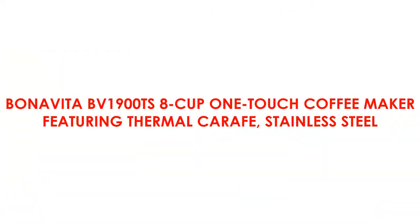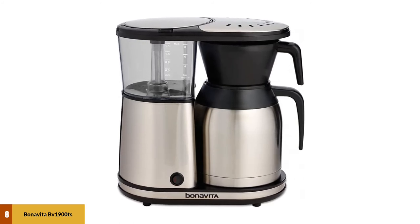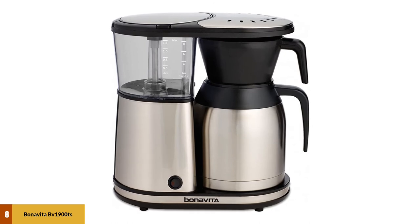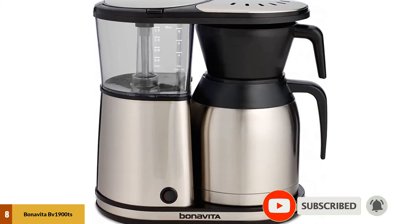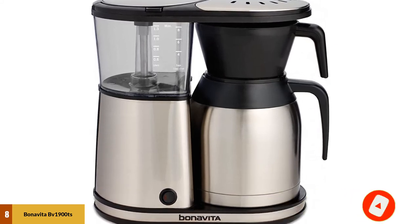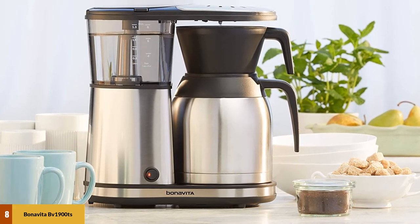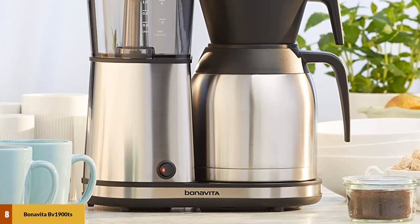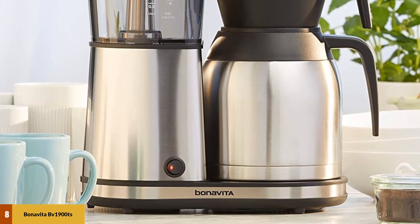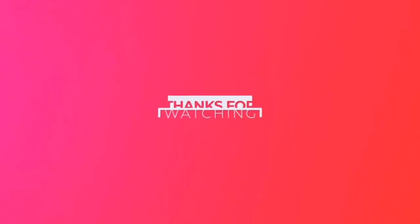At number 8: the Bonavita BV1900TS 8-cup One-Touch Coffee Maker featuring a Thermal Carafe in Stainless Steel. The one thing that can ruin a coffee above all else is a poor brewing temperature — with a powerful 1560W heater, you can be assured the temperature is spot-on. Once coffee is ready, a sound alerts you so you won't need to watch it constantly. The thermal stainless steel carafe is far preferable to a fragile glass alternative, keeping your coffee warmer for longer without worrying about breakage. The absence of a clock, timer, hot plate, or other fancy add-ons means build quality is rock-solid with fewer moving parts to go wrong.